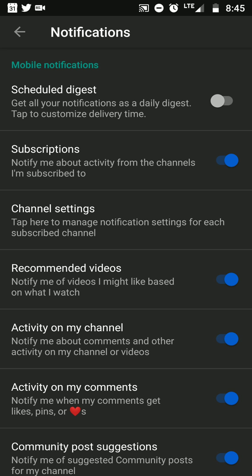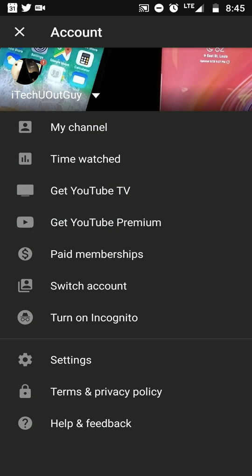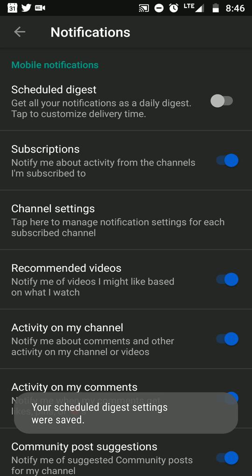That's how you get all your notifications. Once more uploads start popping up and you have that setting off, you'll see all your notifications and won't miss any videos. To recap: go to your YouTube app, go to settings, then notifications, and turn off Scheduled Digest.